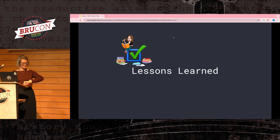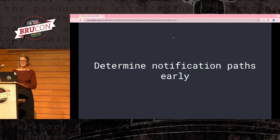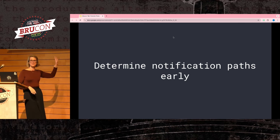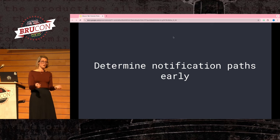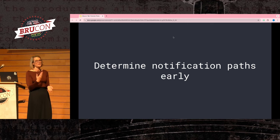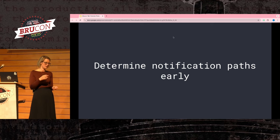Last stretch of the presentation — let's go over some lessons learned. One of the big ones is to determine notification paths early. It's really cool when you automate a complex forensic capability, but if you don't notify people when the forensic flow is done, people are going to forget about it. Your data becomes obsolete and nobody wants to use your system. Think about the best way to notify users — whether through Slack, email, or commenting on a ticket — that it's actually time to review the data.